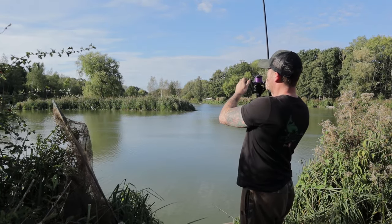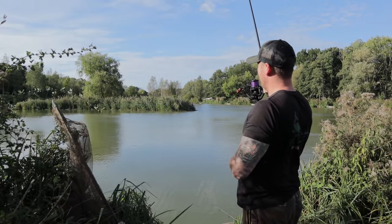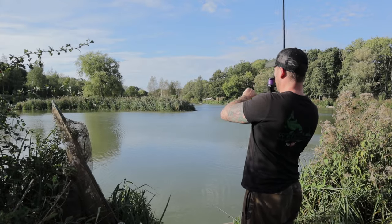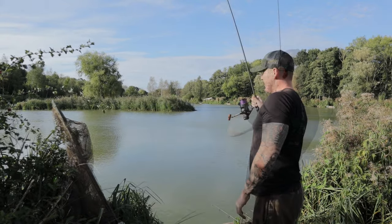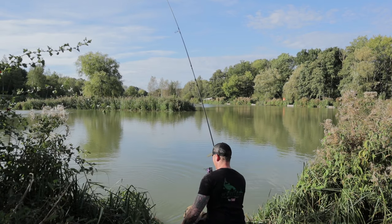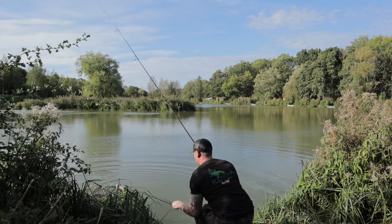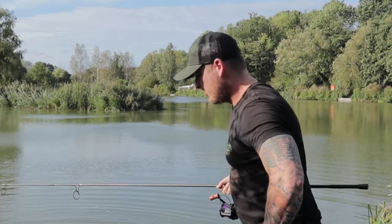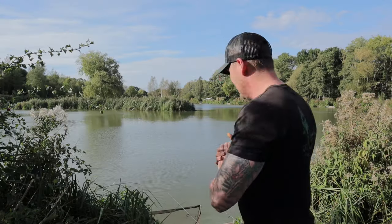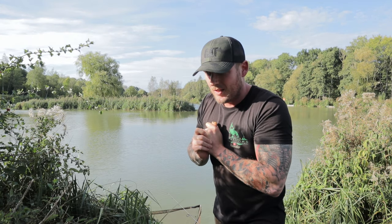We seem to be into one — right hand rod, off the island. It feels really sluggish. Yes, it's in the net! Let's get this in the sling and see what she looks like. We're off the mark!